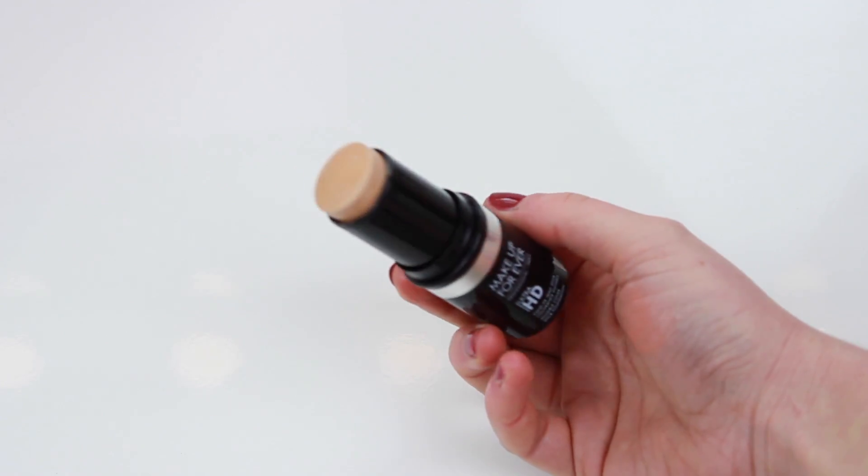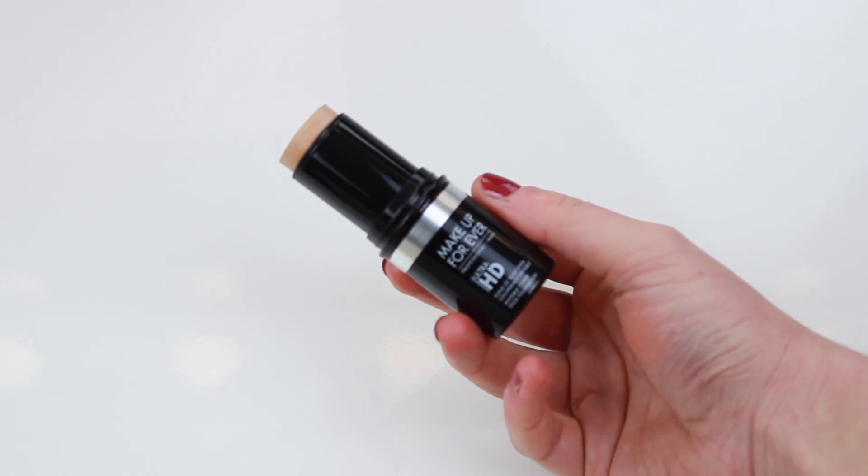Moving on to Debenhams — I picked up two things from there. The first was the Makeup Forever HD Stick Foundation. I've been needing a new foundation because I'm running out, and I thought I'd try this because I've never used anything like it before and I've seen it on YouTube quite a bit. I picked up shade Y245, which is more yellow-toned. I think it'll match my skin really nicely once I've fake-tanned, and I'm hoping it's quite full coverage.